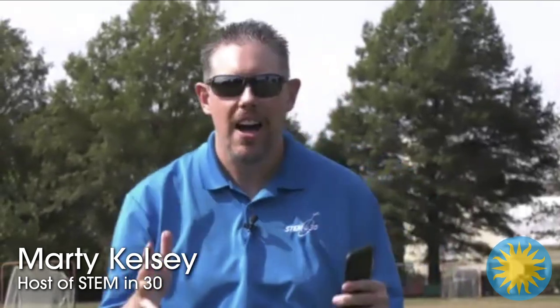Hello and welcome to the Student Balloon Launch Live. We are so excited about this today. I'm Marty Kelsey. I'm one of the hosts of STEM in 30, an Emmy-nominated TV show produced by the National Air and Space Museum. And we've got a really fun, interesting show for you today.